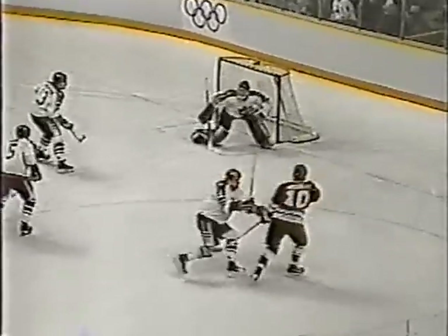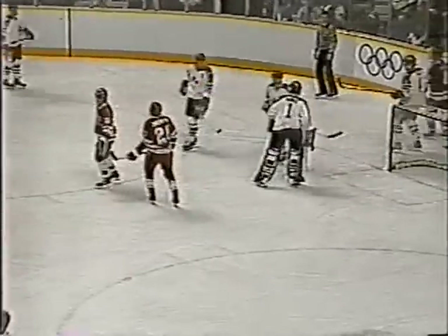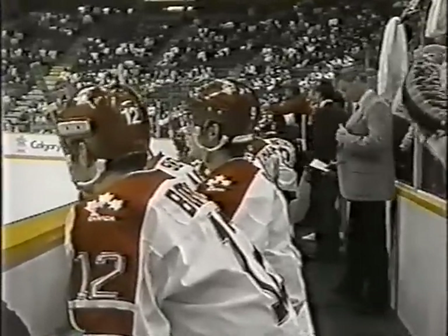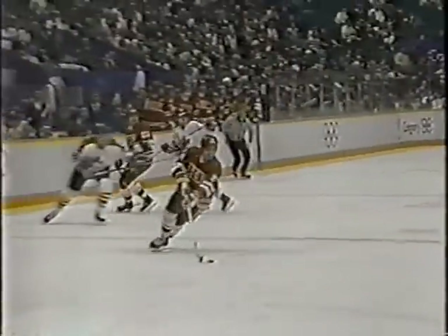It goes right back to 1956, when a goaltender named Puchkov was in there for the Soviet Union. In 1968 at Grenoble, it was Kanovalenko. In 1984, Tretiak. And now it would appear, with 1:33 left, the name will be Milnikov.